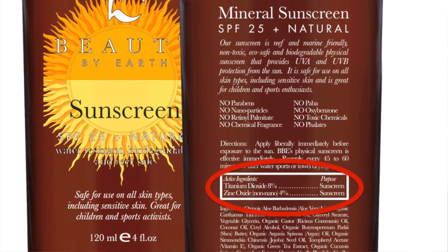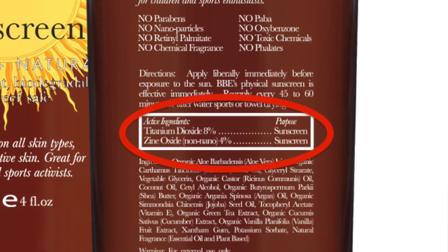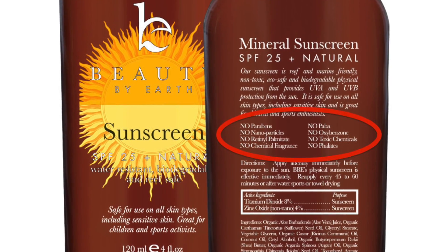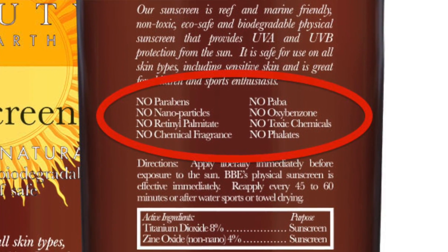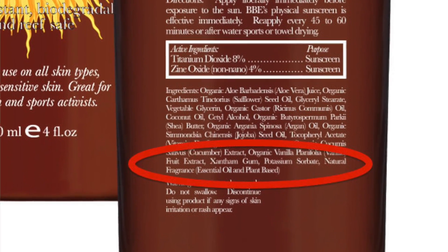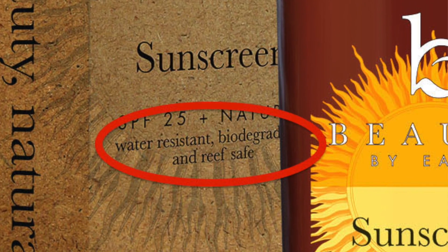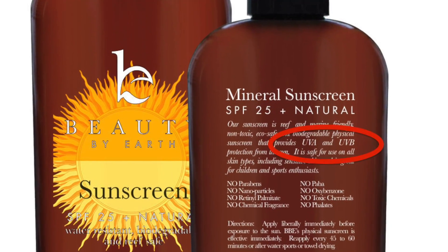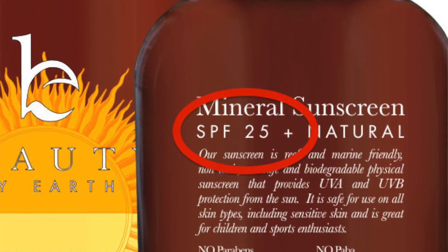So what to look for in terms of safe ingredients in sunscreen: look for titanium dioxide and zinc oxide based mineral sunscreens, which do not penetrate the skin and provide UVA protection against the sun's most damaging rays. Choose brands with no parabens and non-nano products that do not have small particles that can absorb into the skin. Choose sunscreens that are unscented or use essential oils or plant-based products as fragrance. Pick lotion-based sunscreens with water resistance, preferably biodegradable and reef safe, that protect against both UVA and UVB rays, with an SPF range of 15 to 50.